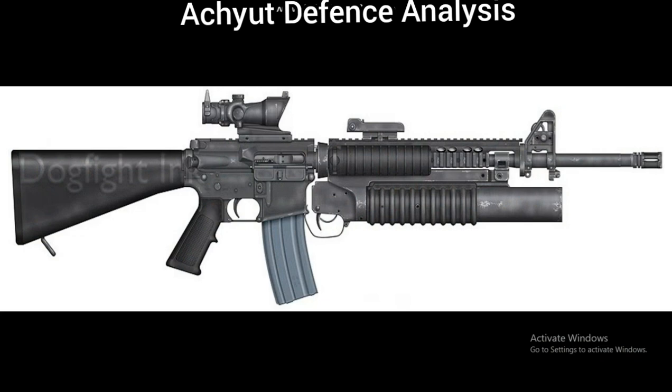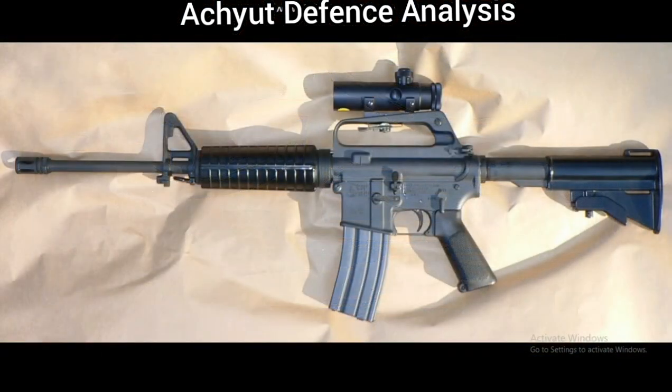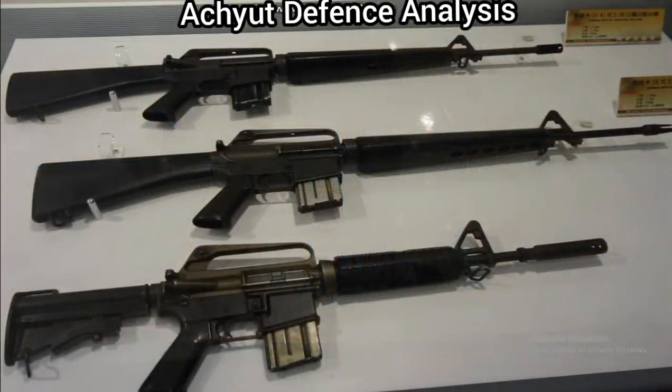In 1983 the US Marine Corps adopted the M16A2 rifle, and the US Army adopted it in 1986. The M16A2 fires the improved 5.56 x 45 mm NATO cartridge. Adopted in July 1997, the M16A4 is the fourth generation of the M16 series. The M16 has been widely adopted by other armies of the world, with total worldwide production of approximately 8 million, making it the most produced firearm of its 5.56 mm caliber.